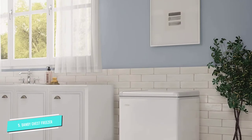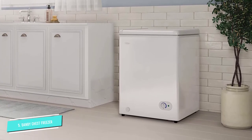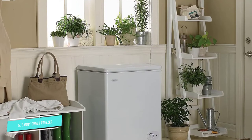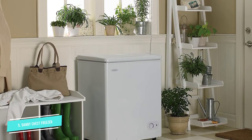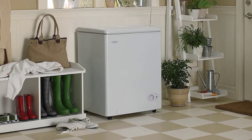"I had it mostly filled with meats and fish during the recent public safety power shutoff in California," said one shopper. "I had a gallon bag of ice cubes on the top layer in the freezer. After 38 hours with no power, the ice had not melted at all."